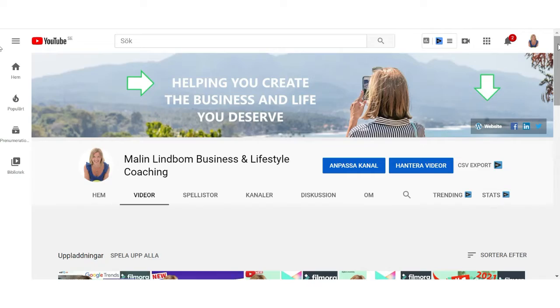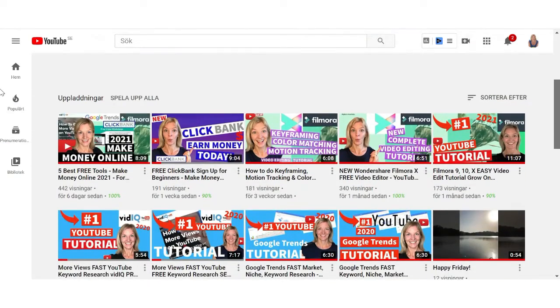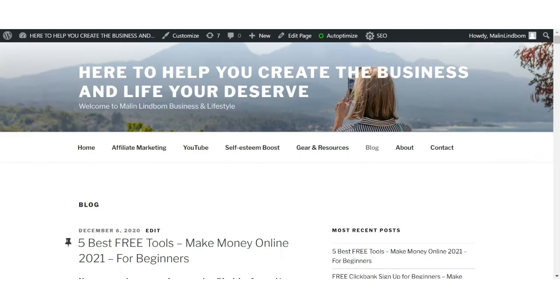So decide on your strategy — paid or unpaid marketing like organic growth — and then which platform you're going to be on, and then stick to that strategy. Is it Facebook, Pinterest, Instagram, YouTube, a blog? Now watch my tutorials on vidIQ, Filmora, and Google Trends. Don't waste your time — head over right away. And I'll see you in the next one.